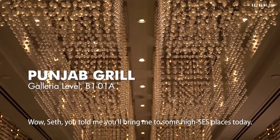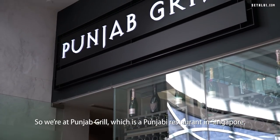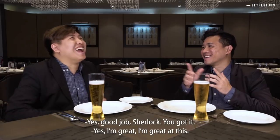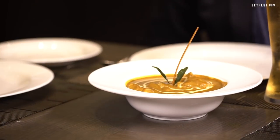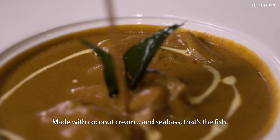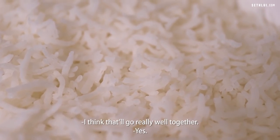Seth, you told me you're bringing some high SES places today — this one really looks and feels like it. We're at Punjab Grill, a Punjabi restaurant in Singapore. Guess what we're going to have here? Curry! Yes, good job Sherlock. So this is a kaffir lime fish curry, made with coconut cream and sea bass as the fish — and kaffir lime, obviously. That's awesome. It's served with a side of basmati rice, which I think will go really well together.